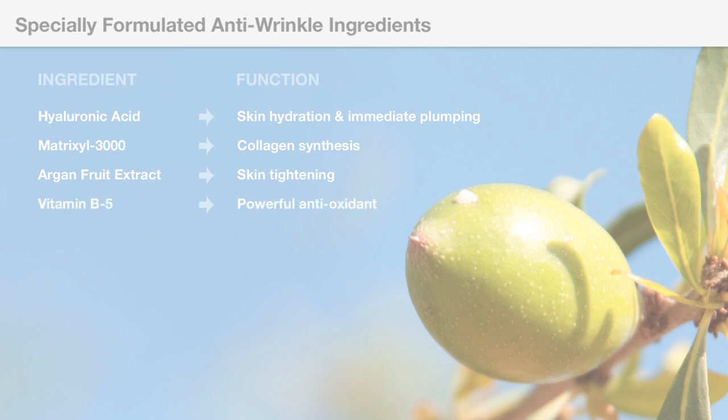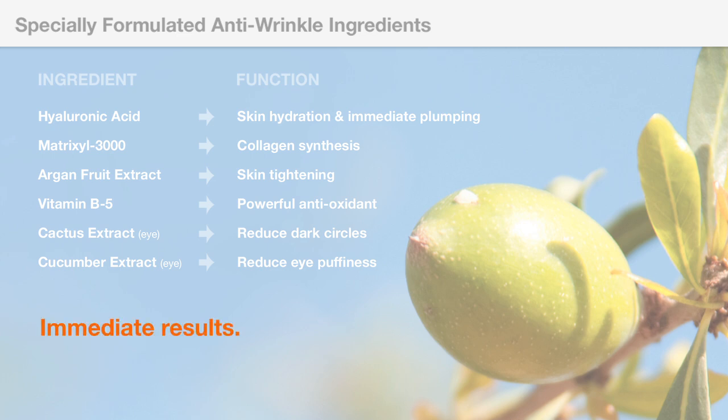For the BioBliss under eye patch, we also use cactus extract, which helps with dark circles, and cucumber extract, which is used to reduce puffiness under the eye. The net effect is immediate and dramatic results with no recovery period and no side effects.